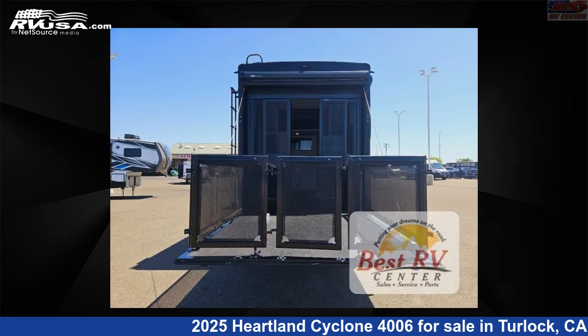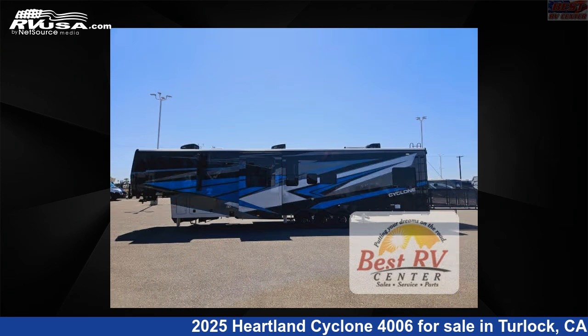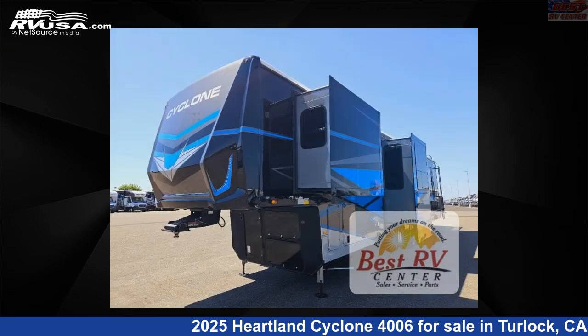This new Heartland is 45 feet zero inches in length and features a Luna Frost, NOLA interior, sleeps 7, slide-out, and 150 gallons fresh water capacity.